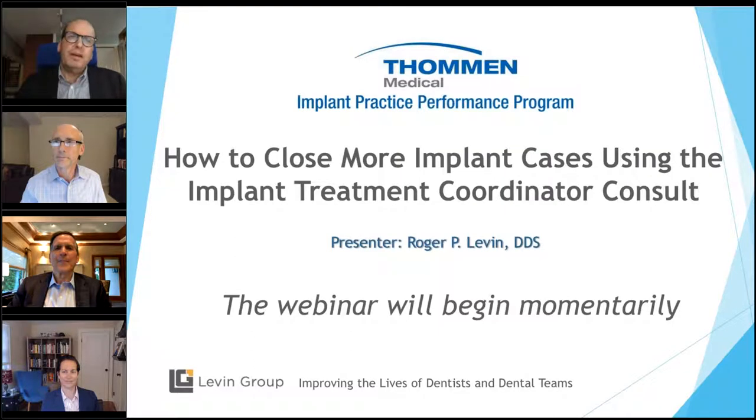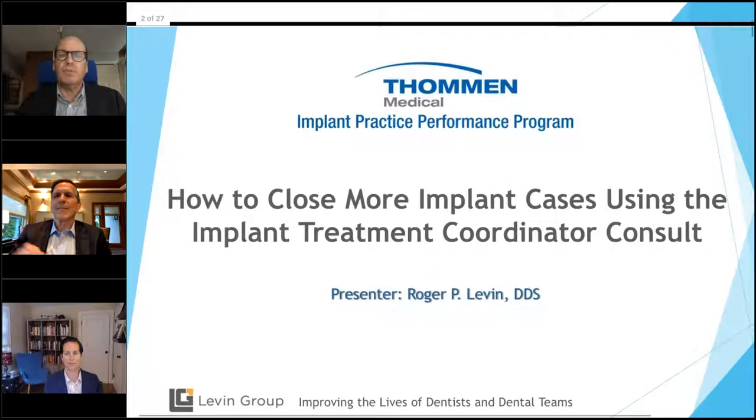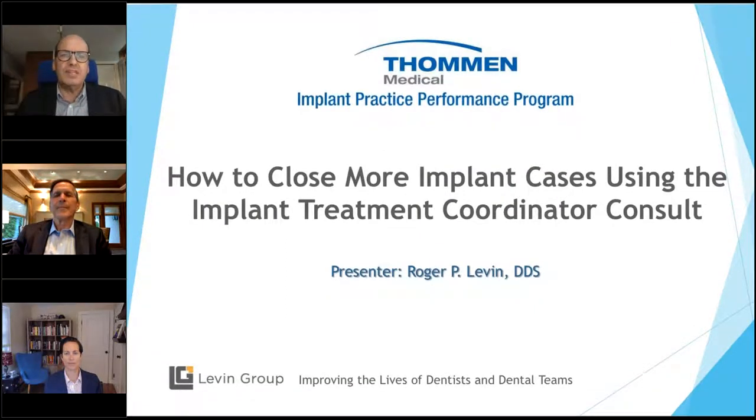Thanks, Steve. As a company totally focused on implant dentistry, we at Thomann Medical are thankful for our collaboration with Dr. Roger Levin and the Levin Group to support our customers. Dr. Levin is a leading authority on dental practice success. He and his team of practice management and marketing consultants have counseled over 30,000 dental practices. He has authored 65 books and over 4,000 articles on dental practice management and marketing. The topic tonight, How to Close More Implant Cases Using the Implant Coordinator, is based on Dr. Levin's extensive experience. Without further ado, I will turn it over to Dr. Roger Levin.